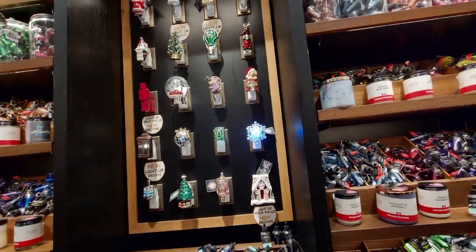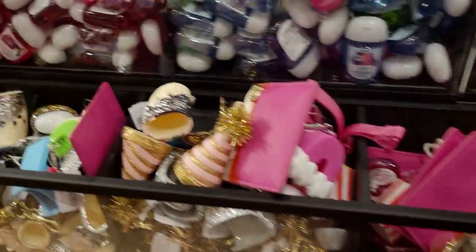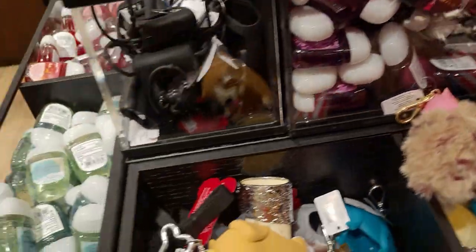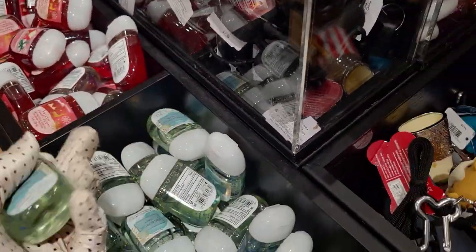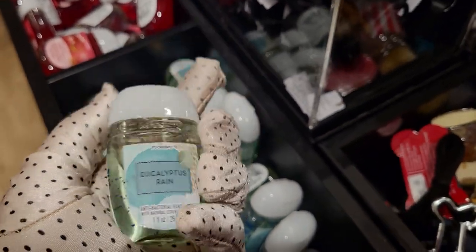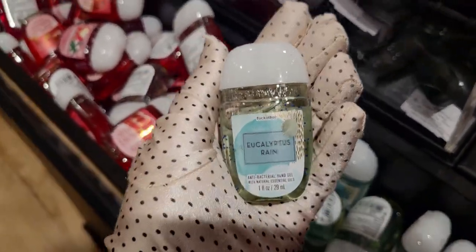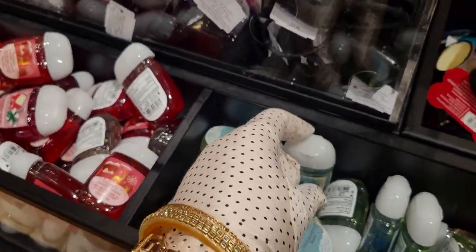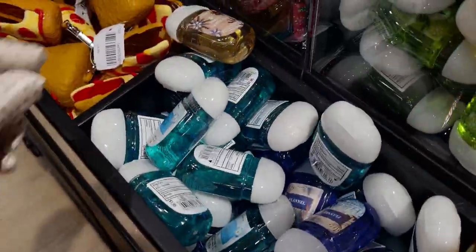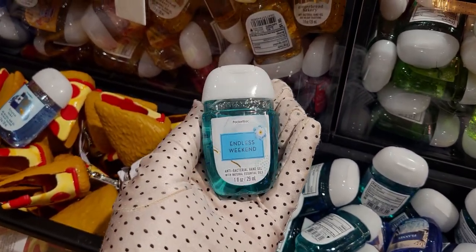Here's the wall of wallflowers. There are several wallflowers that are 50% off and I'll show you those in just a moment. There are some new pocket bacs here. Eucalyptus Rain — this actually matches the packaging, very modern packaging. It's two for... sorry, five for eight dollars. And as you know, the more you buy, you still get that discount. So if you want to buy 10 of them, you'll still get the reduced price if you buy five or more.